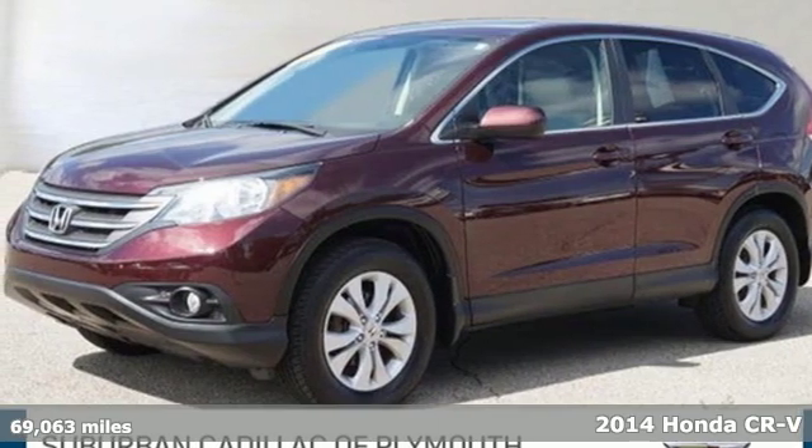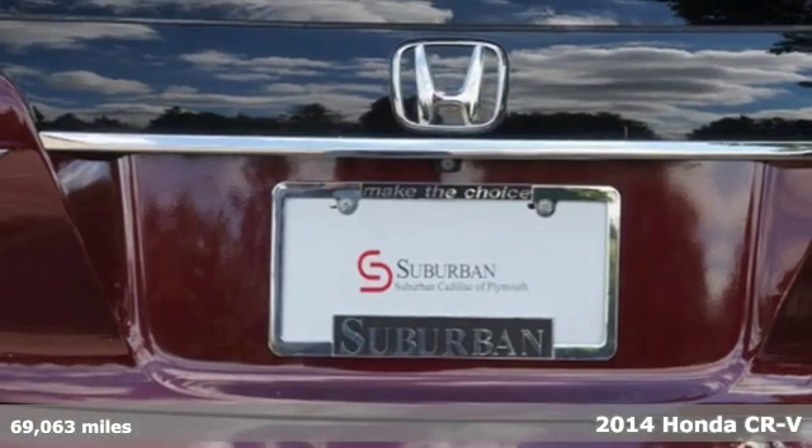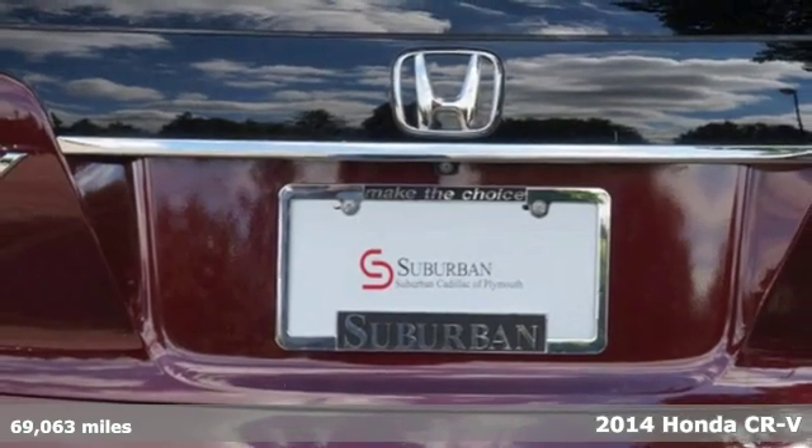Here's a 2014 Honda CR-V. Honda has a world-renowned reputation for reliability.